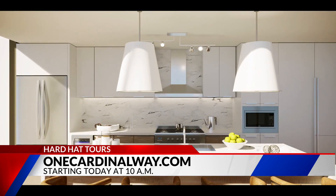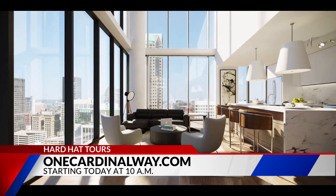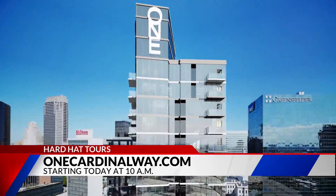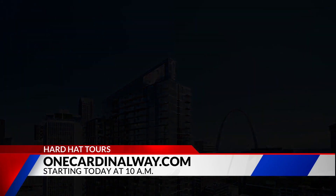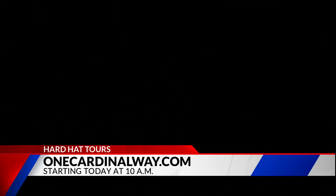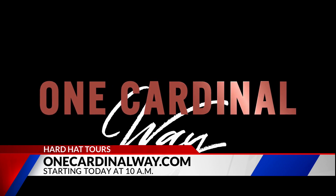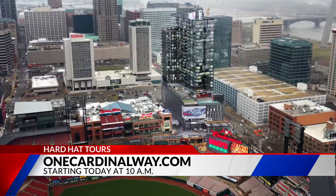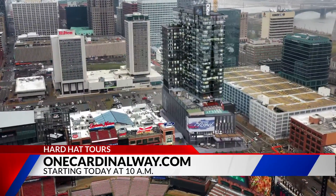A lot of real estate agents are doing that right now. You mentioned construction — it is still under construction, but there is a target date for completion. When is that going to be finished? August 1st is our first move-in date. Downtown living is it for you — it looks like the coolest place ever. Thank you so much for joining us. If you want more information on One Cardinal Way, we'll have it on our website as well as our Fox 2 mobile app.